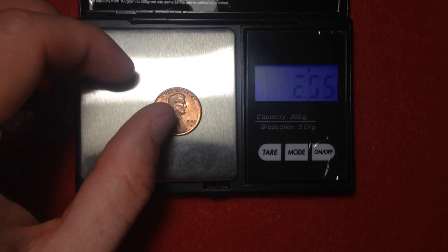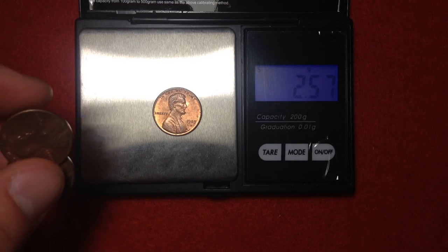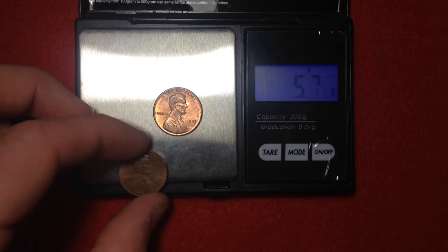There are a couple of other tests you can do to determine your coin's metal content. One is simply dropping it — if you drop it on a wood surface, the zinc coin will make a different sound than the copper coin.